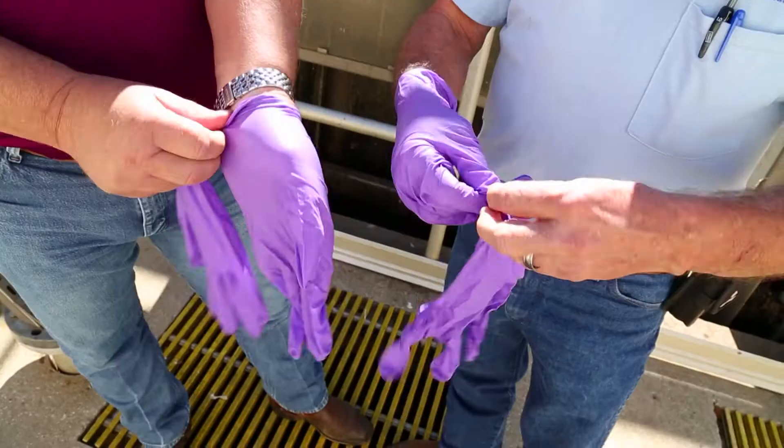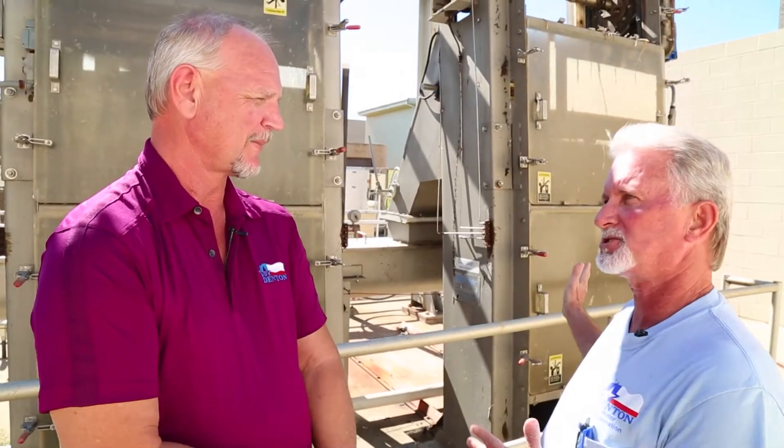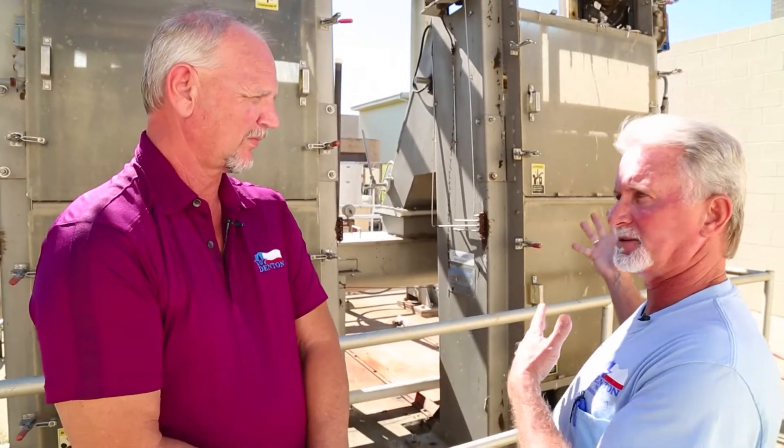Here's your gloves. You're going to wash this down — I'm going to wash it down. Two, three times a day we have to come down here and wash this unit down because it just builds up.